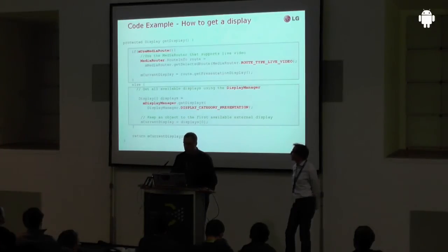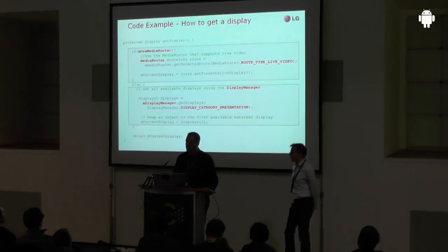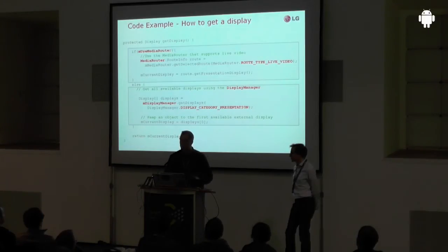Here we show both methods. In the case of the media router, you define a type — for example the route type live video — to determine what kind of capability your display should have, and the system gives you the matching display. If you use the display manager, it gives you a full range of displays when multiple are connected. You define the display category as 'presentation' — meaning displays external to the device — and if multiple displays are connected you get an enumeration to choose from for your application.